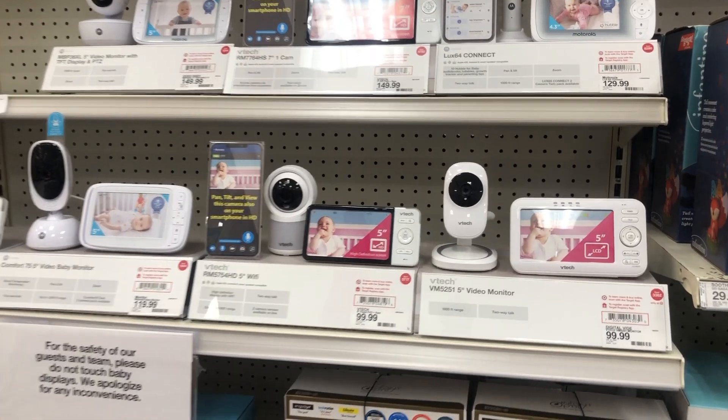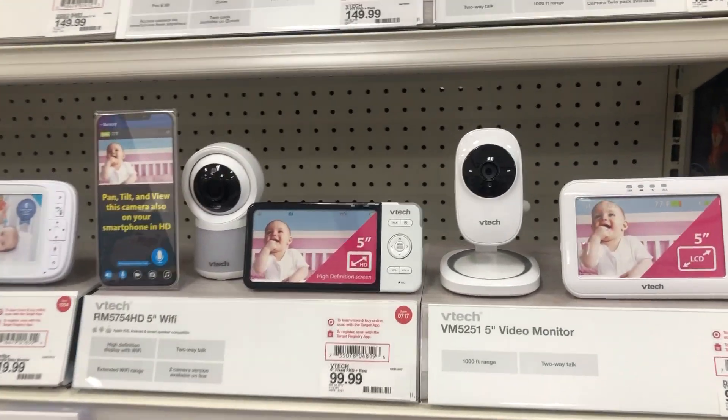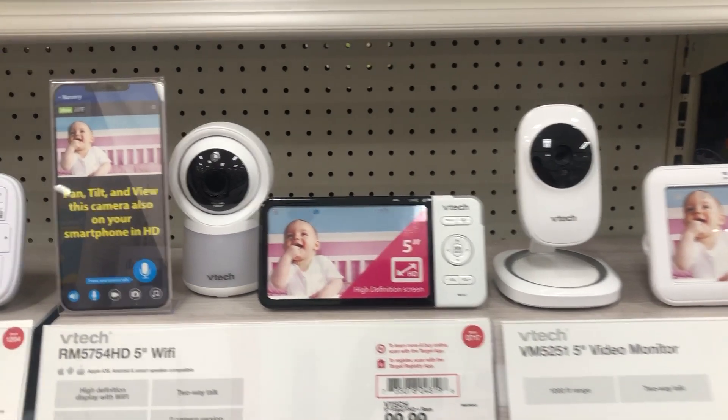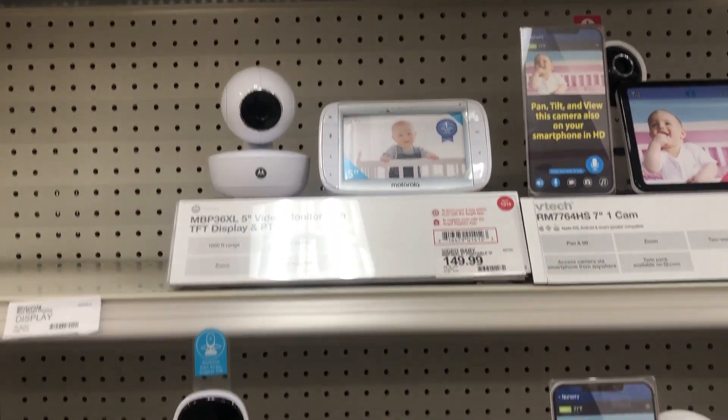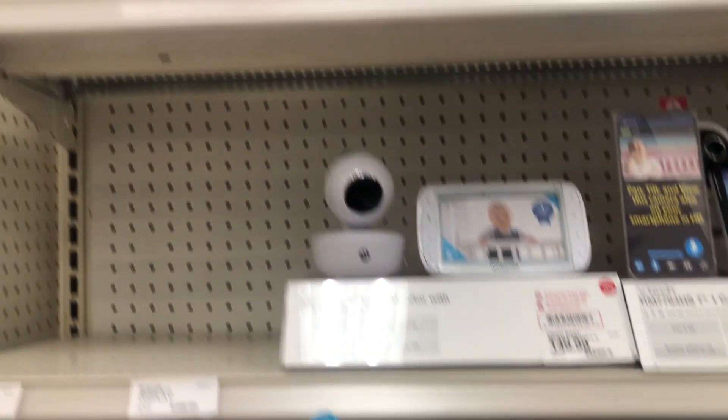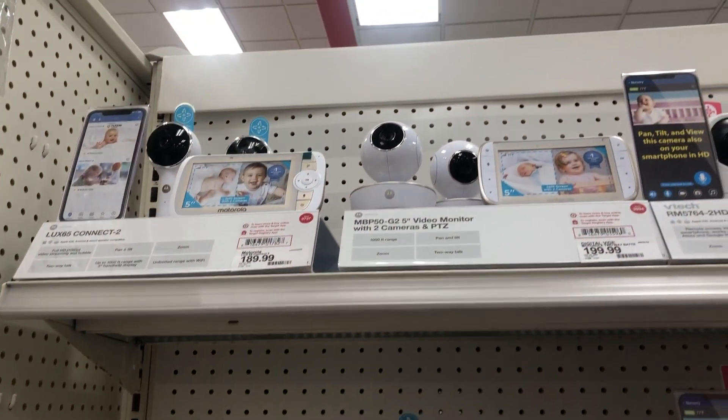Something I haven't really had time to research is baby monitors — if you have any great suggestions go ahead and leave them in the comments below. I did do a little bit of research; I'm just debating if I want one with Wi-Fi on the mobile or one that just has its own separate screen.